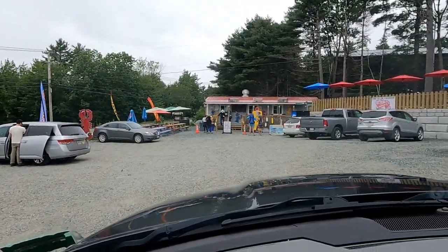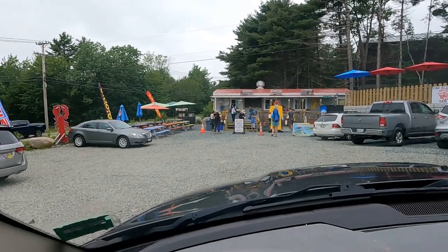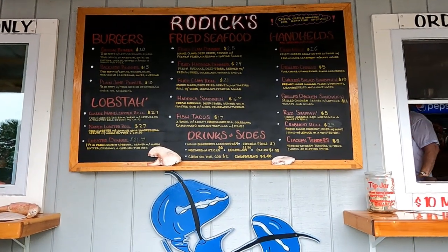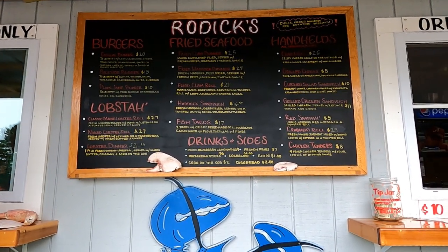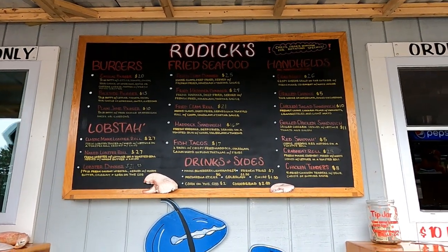It says 'you have arrived at your destination,' so I'm going to park and walk up and buy a lobster roll. Here's their menu. You can see they have the Classic Maine Lobster Roll and the Naked Maine Lobster Roll — the naked one is just lobster with lettuce on a bun. They're down in the lower left of the menu. Let's go order a lobster roll.